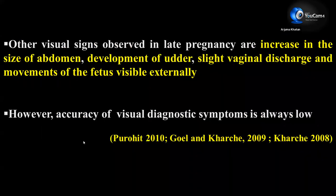Other visual signs observed in late pregnancy are increased size of abdomen, development of udder, slight vaginal discharge, and movement of the fetus visible externally. Movement of the fetus externally normally occurs in advanced stages. However, accuracy of visual diagnostic symptoms is always low.